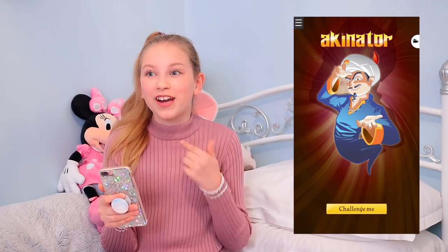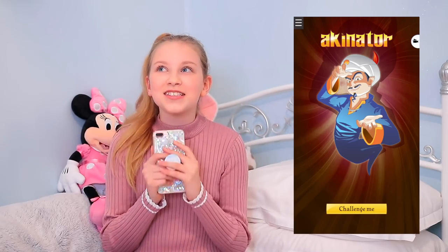Then I have Akinator, which is basically a 20 questions game and it can literally guess anybody you think of. And I'm even on there, which is really exciting! So I'm going to think of somebody to try it.